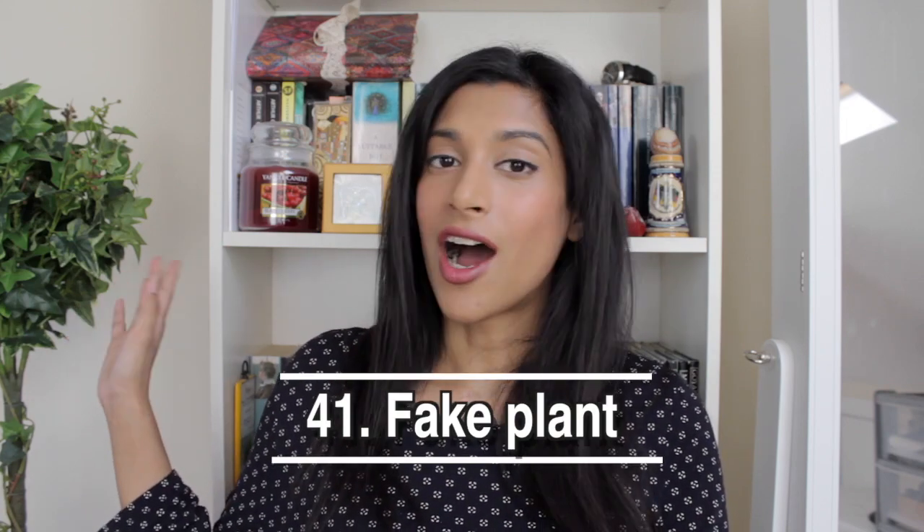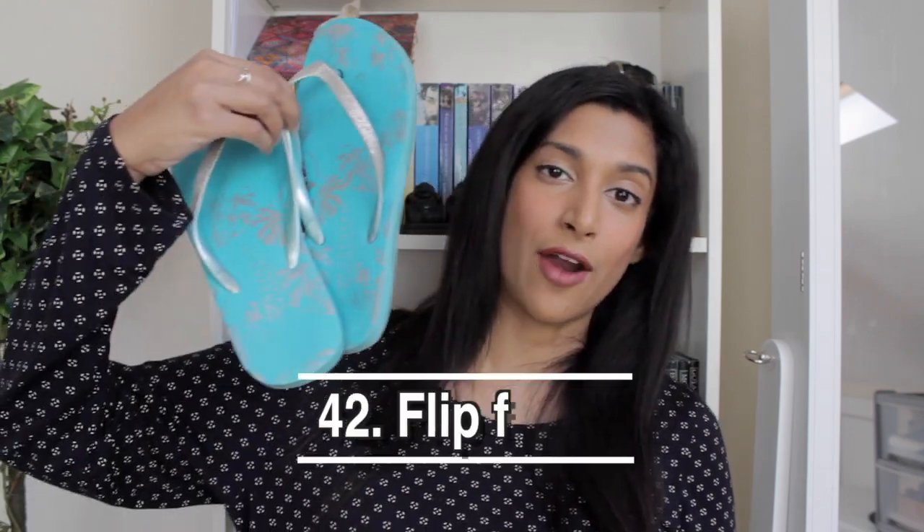Next is this plant over here — I use it as a prop for these videos to add a bit of color and make things more visually interesting.